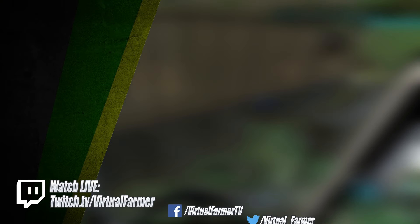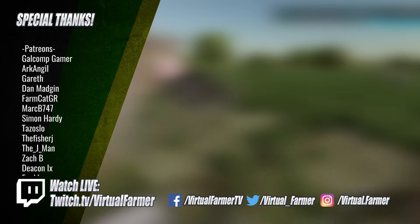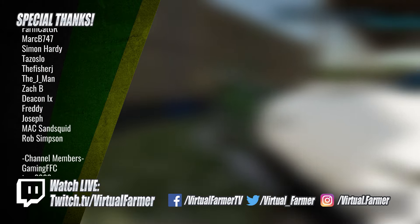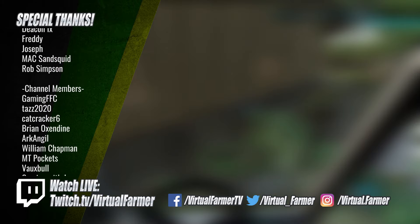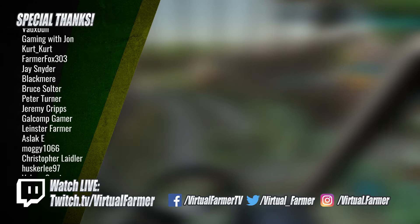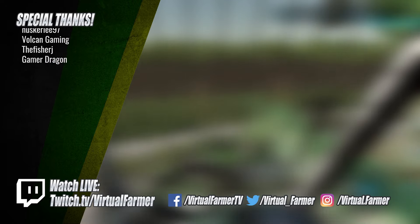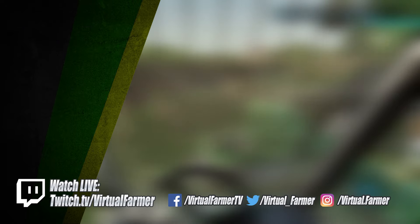All that remains is for me to say thank you for watching. I hope you've enjoyed this video — please leave a like, drop us a comment and give it a share. Special thanks to all my patrons and channel members; your support is invaluable in making these videos and helping the channel to grow. For more from Virtual Farmer, check out the links below, follow on Twitch to watch live, and for more videos subscribe and ring that bell. I will see you next time — goodbye.